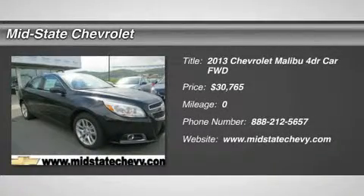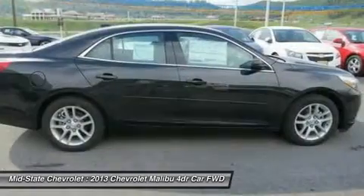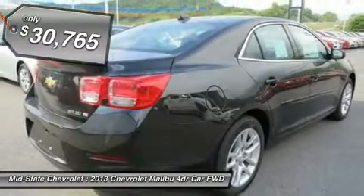The 2013 Chevy Malibu. A combination of performance and fuel economy. The Malibu is a great commuting car and it's priced below $35,000.